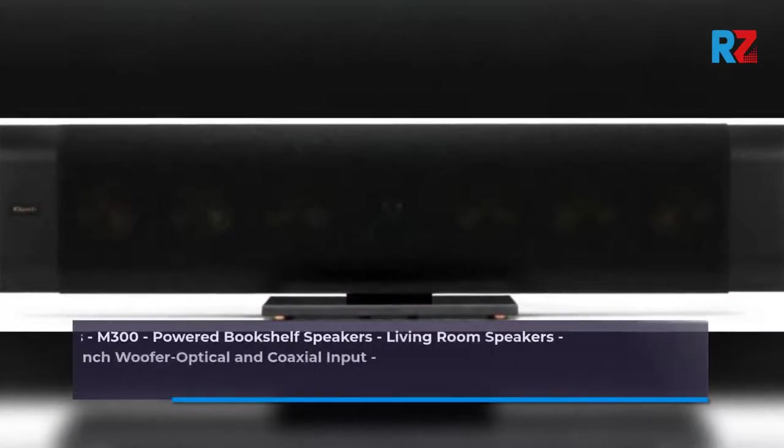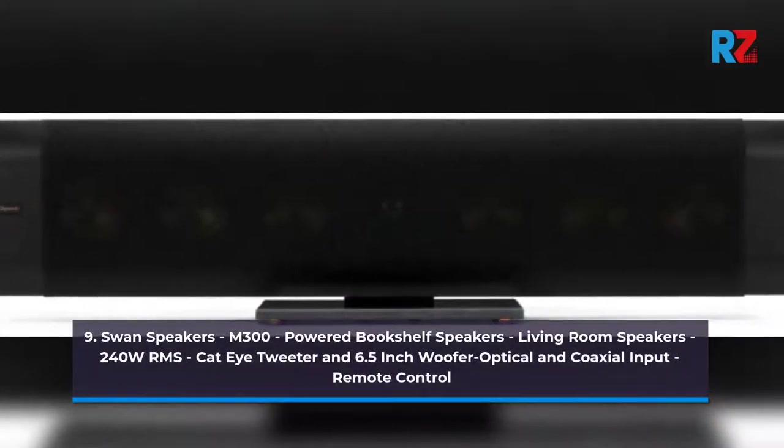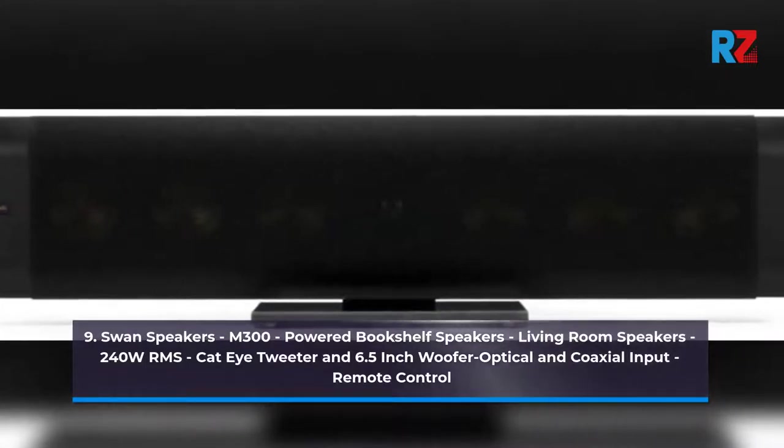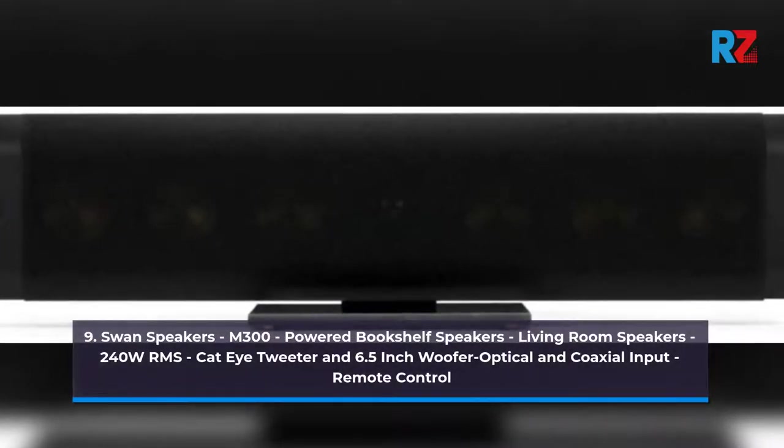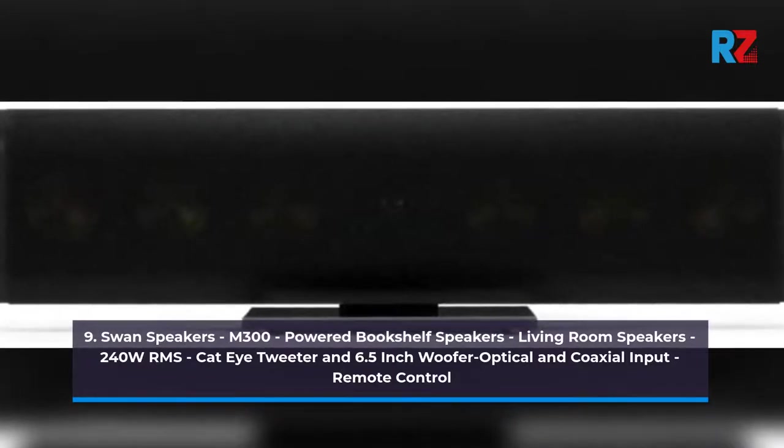9. Swan Speakers M300 Powered Bookshelf Speakers, Living Room Speakers — 240W RMS, Cat-Eye Tweeter and 6.5-inch woofer, Optical and Coaxial Input, Remote Control.